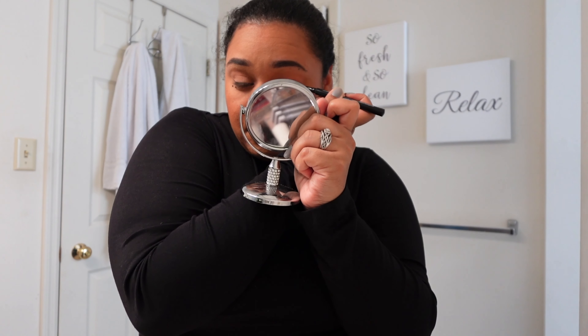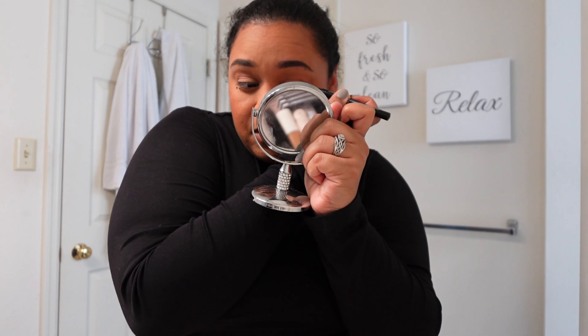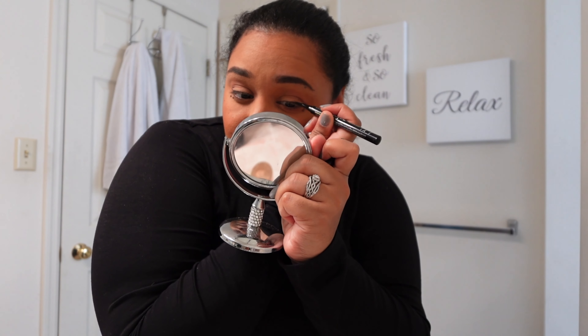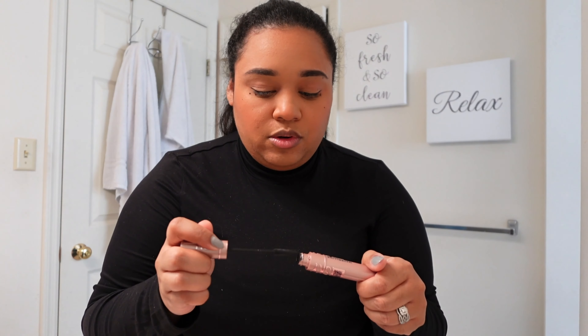I also haven't done a wing in like centuries, and here I am trying to do a wing in the bathroom where I'm not stable. Baby wing it is. I think I mentioned this before — I haven't actually put on lashes in a long time either. I think I put on lashes on Thanksgiving, and even before that I think it was my birthday. So there was definitely a month and a half between my birthday and Thanksgiving. But I've been giving my lashes a break and look at my lashes — they're growing, they're thriving.